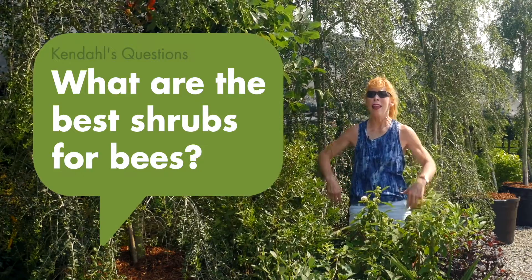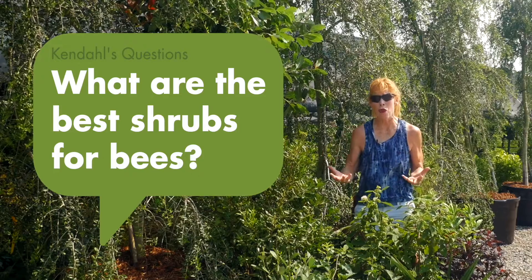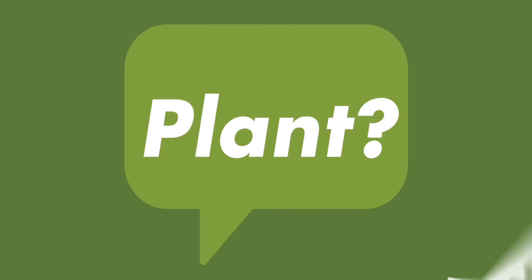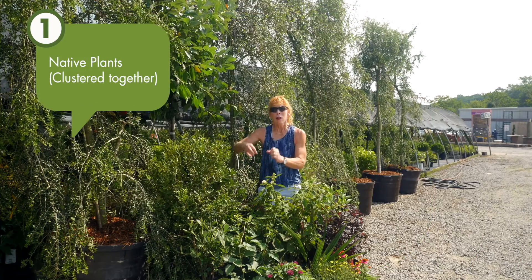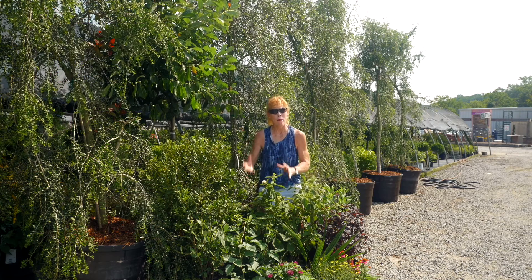I'm so excited to share with you today the answer to one of my favorite questions: what are the best shrubs to attract bees to your landscape? We're going to consider native plants, cluster them together to provide habitat, shelter, and even a water source for our amazing bees.